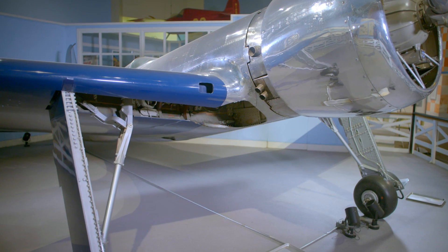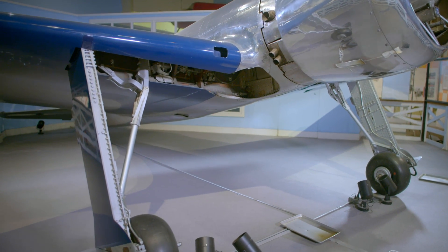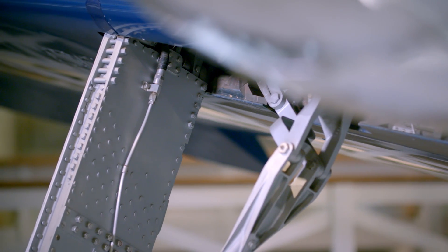The Racer does feature retractable landing gear. It didn't pioneer that style, but it was certainly one of the first aircraft to incorporate it. The workmanship on this aircraft is so good that when the landing gear is retracted, you cannot see the seam lines between the gear and the wing.